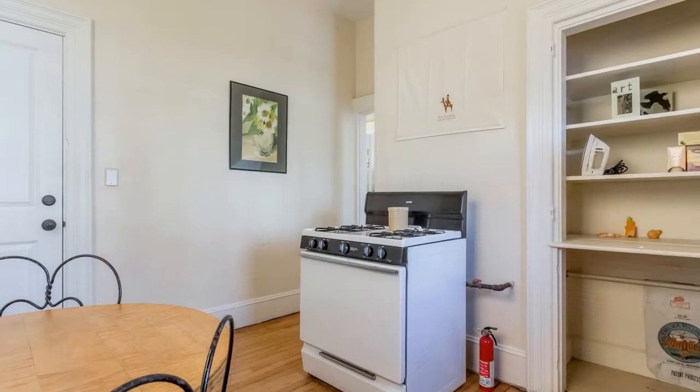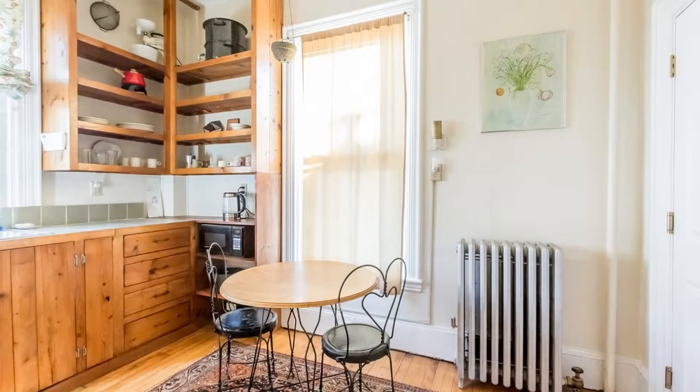The eat-in kitchen is equipped with lots of storage space, a gas range, and carpenter-built pine cabinets and shelving.